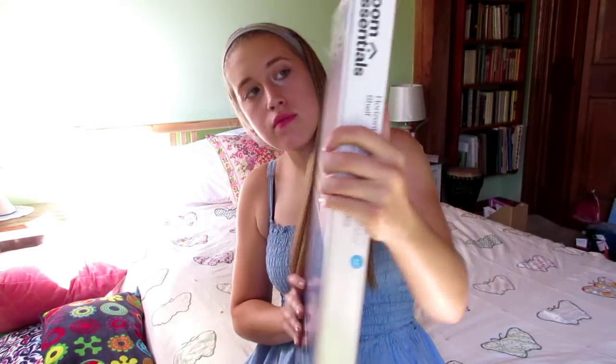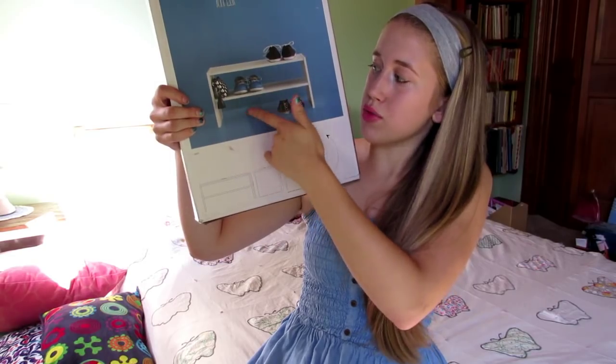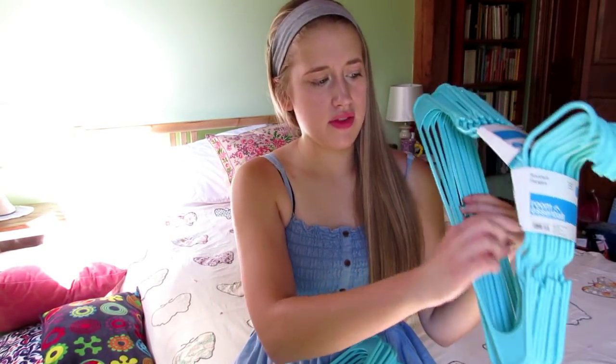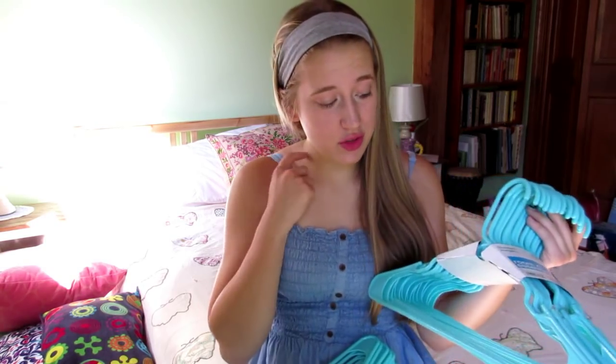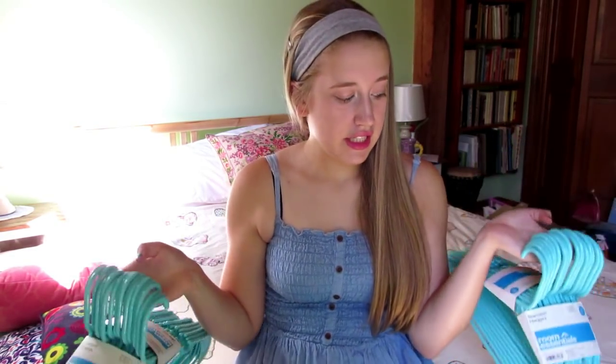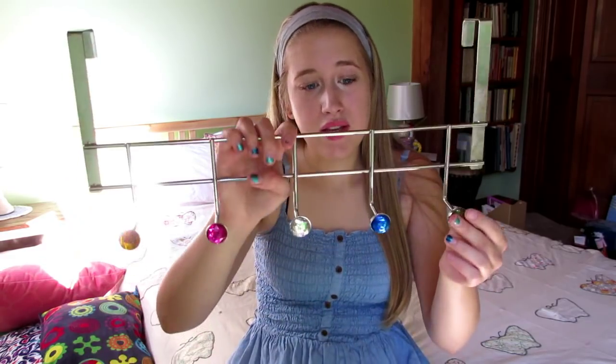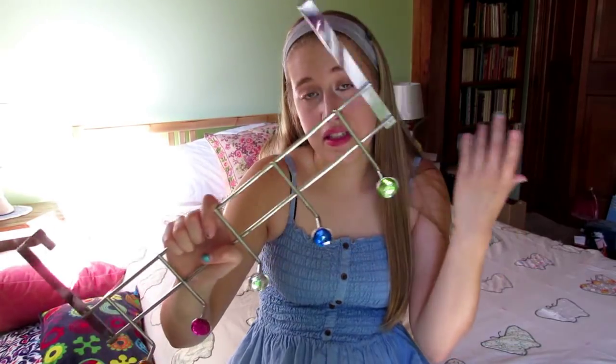The next thing I got is a shoe organizer from Room Essentials, which is the Target brand. It's really like three levels because you can put shoes on the bottom — I'm just going to stick it in my closet. I also got two 18-packs of standard hangers for the closet. I like them because they have a built-in groove so even things with straps like a dress would fit. The ones with felt are significantly more expensive, so I just got these. I also got this hanger bar thing — I'll probably just stick it on the bed or bedframe.